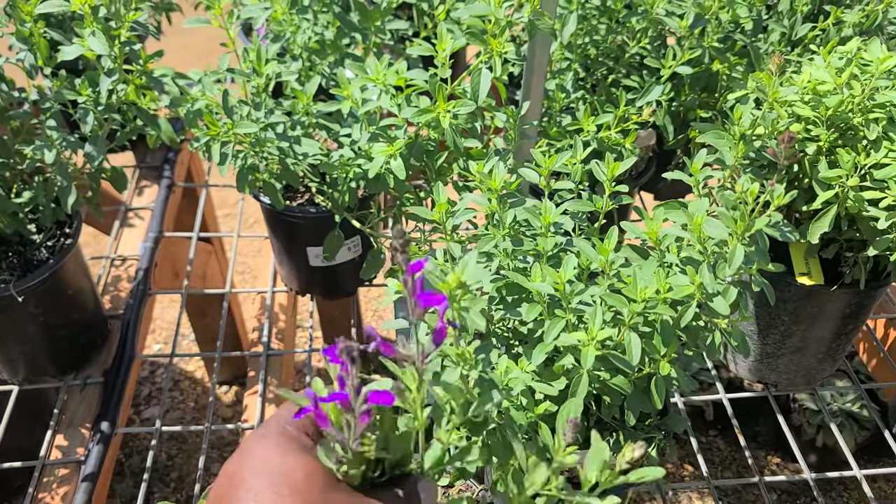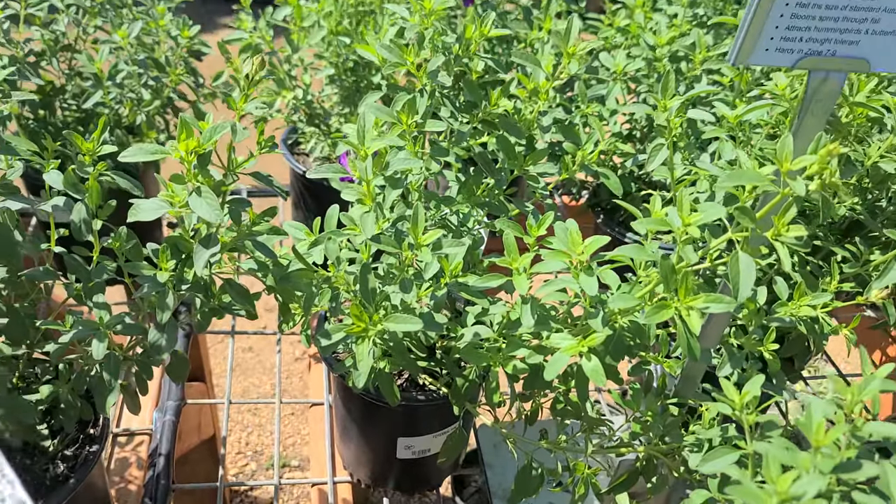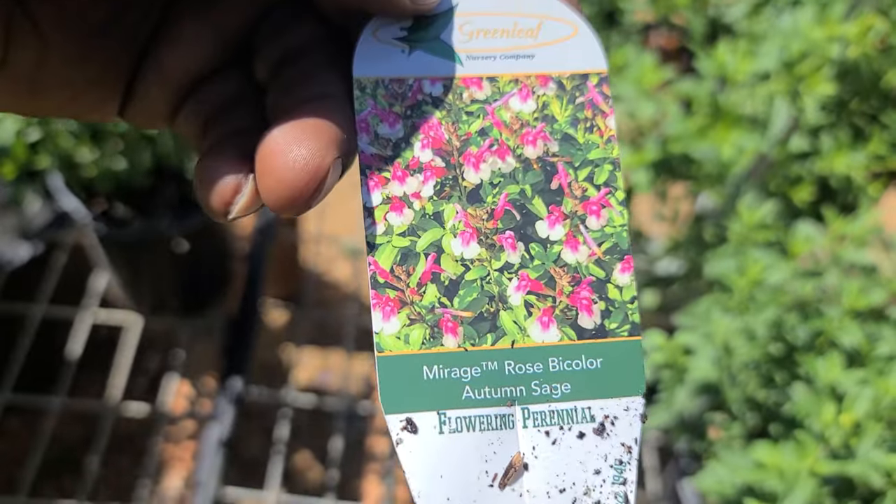Some autumn sage — I think I'm gonna get me some of these. Just got to figure out where I'm going to put it. Look how pretty they'll get.